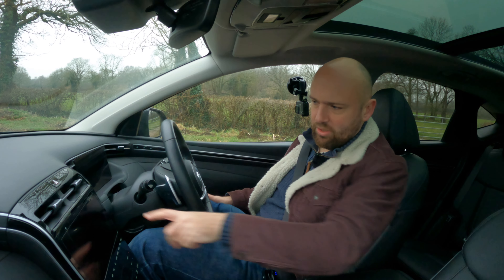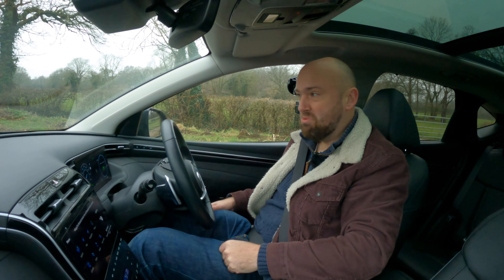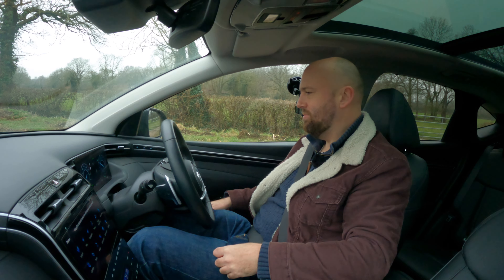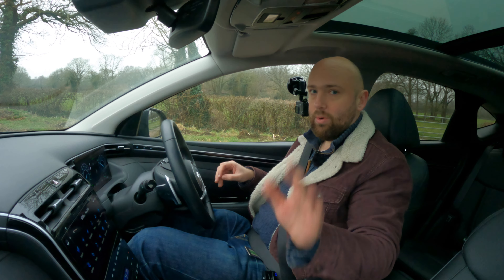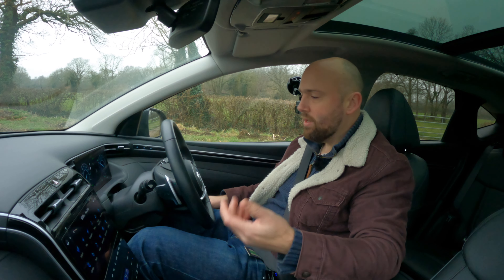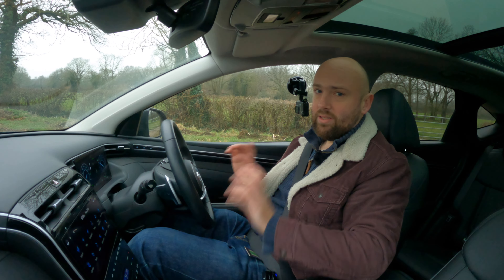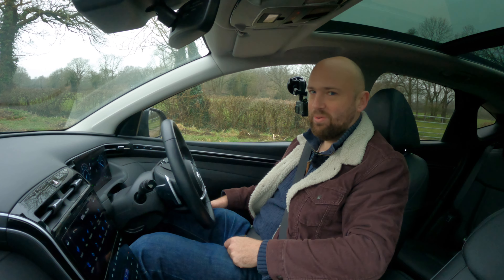Let's take the Hyundai Tucson for a drive. One of its most annoying features is that it bongs at you constantly — when you open a door, when the car in front moves off in traffic, and just generally all the time. The Kia Sportage does it too, but not to quite the same extent. The lane-keeping assist is really intrusive, though there is a button to turn it off. It bongs when you press D to drive as well.